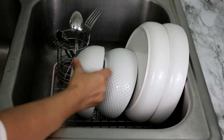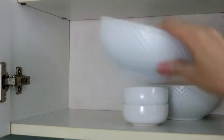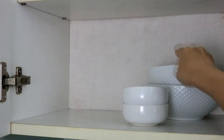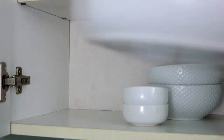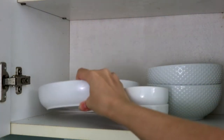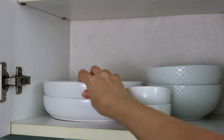Having an empty sink and dishwasher will allow you to easily place dirty ones in so that they are not piling up in the sink and on the counter. Try to implement a rule where dirty dishes are not allowed to touch the bottom of the sink and must be placed directly in the dishwasher. Any dishes that must be hand-washed are done immediately after use.